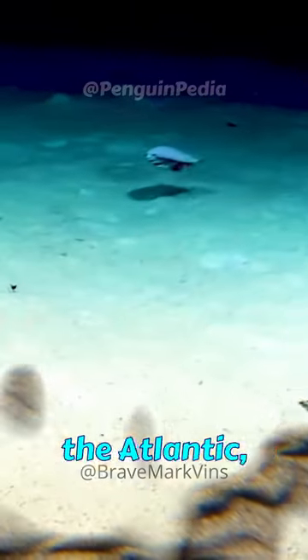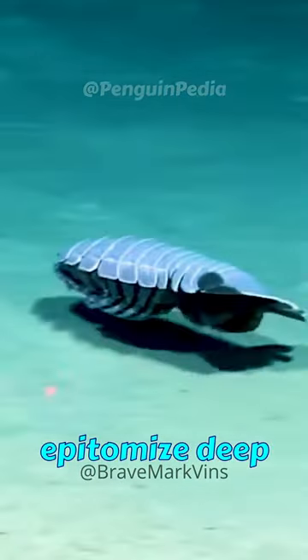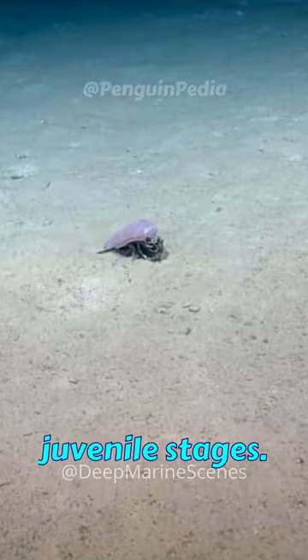Flourishing in the icy depths of the Atlantic, Pacific, and Indian Oceans, giant isopods epitomize deep-sea gigantism, yet they can also be found in shallower waters, particularly during their juvenile stages.